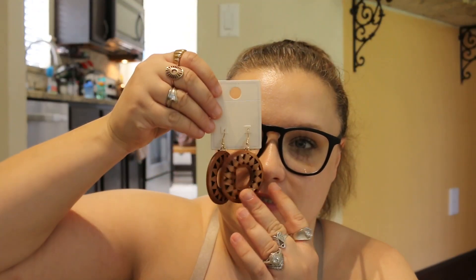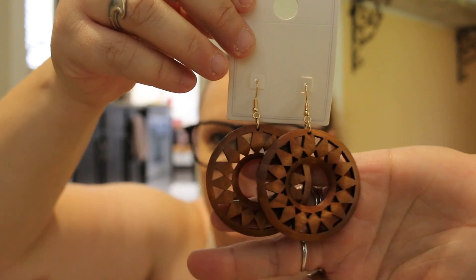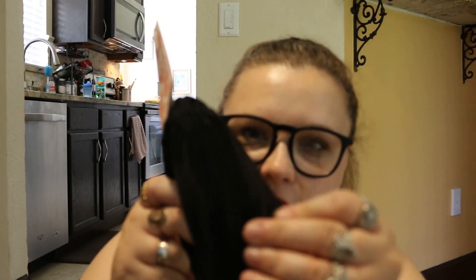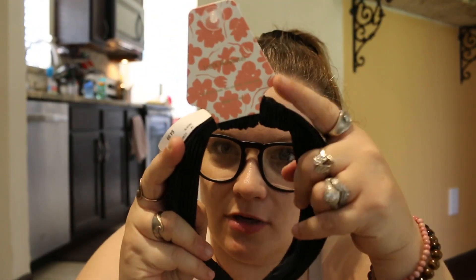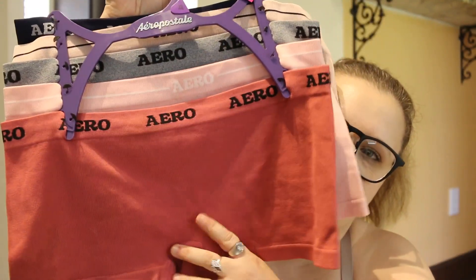We got these from Pop Shelf — I love them, they're wooden. Got this at Ross; it's just like a little ribbed material with a little knot up top. Some arrow underwear — Bo's outfit.